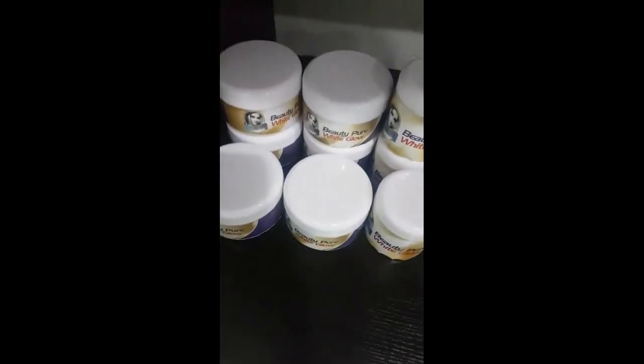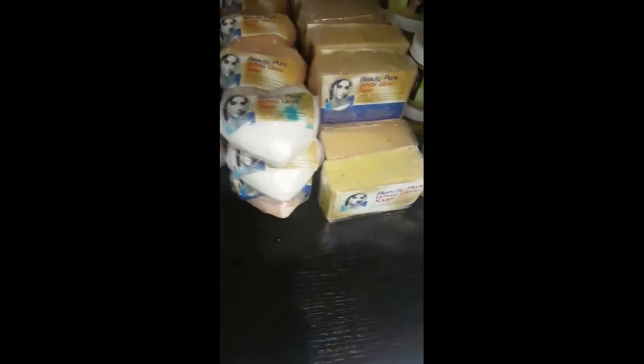These are Pure White Glow. These are the big size, these are the small size, these are the oil. These products are for lightening. If you want to lighten your skin — or if you don't want to lighten it — this is the soap.